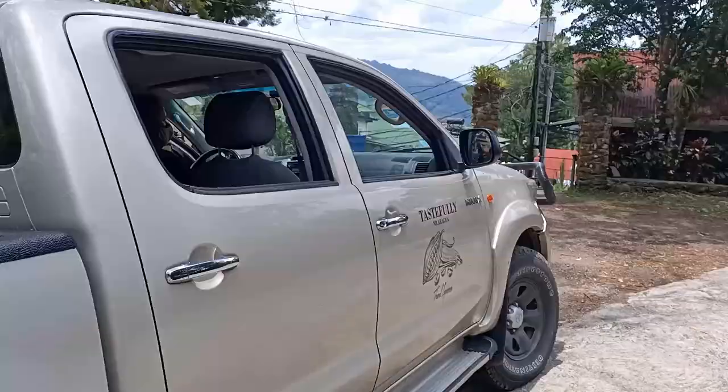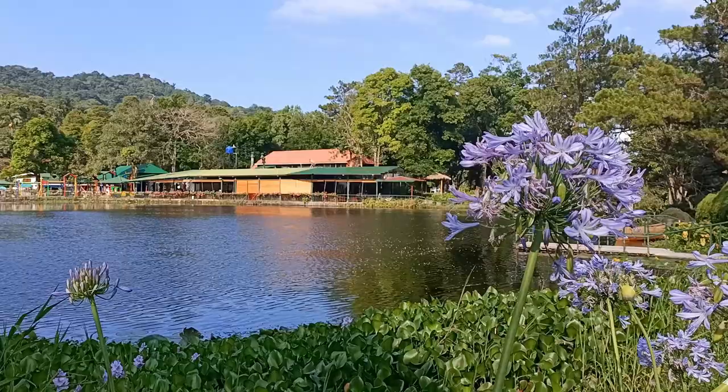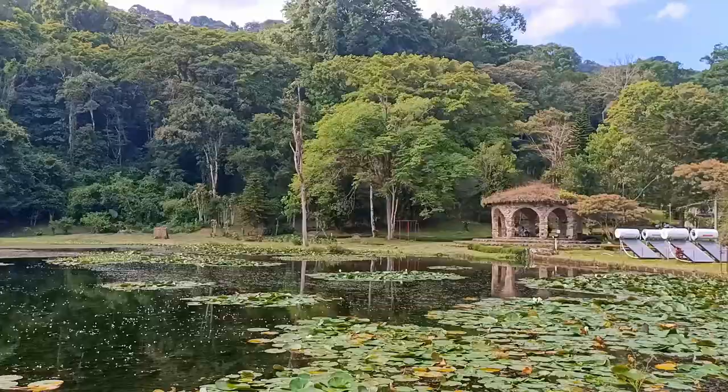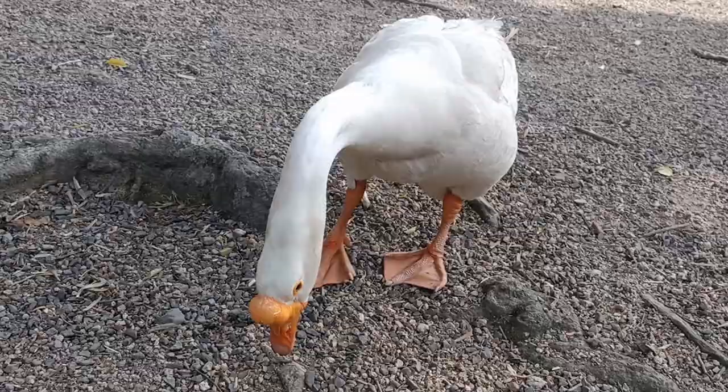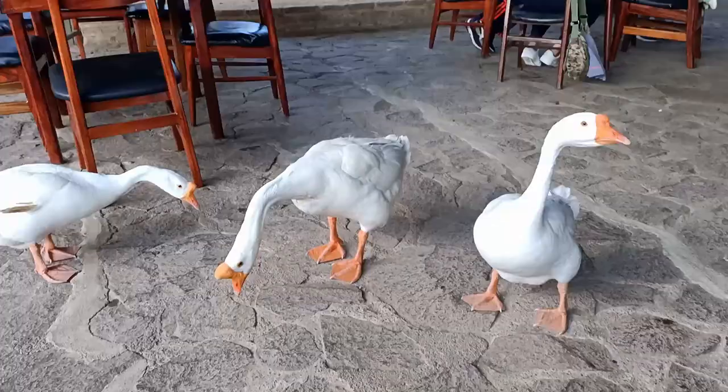Luckily for us, Jose the Selva Negra tour manager just happened to be at the entrance when we arrived. We've just arrived at Selva Negra and it is absolutely gorgeous. Our room overlooks this lake and there are all these geese around which is really cute. These geese certainly ruled the roost around here and they made that very clear.